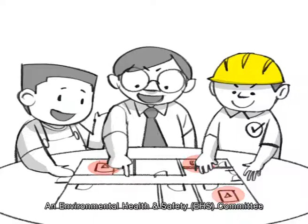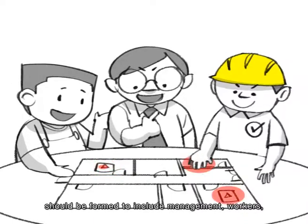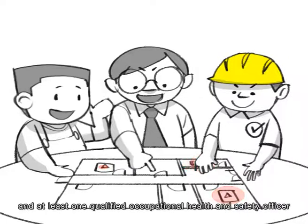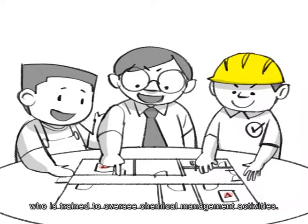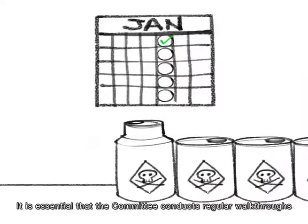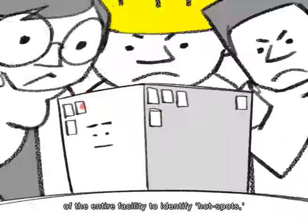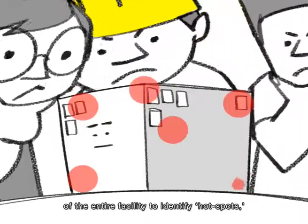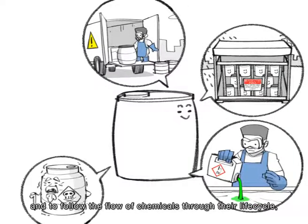An Environmental Health and Safety (EHS) committee should be formed to include management, workers, and at least one qualified occupational health and safety officer who is trained to oversee chemical management activities. It is essential that the committee conducts regular walk-throughs of the entire facility to identify hot spots and to follow the flow of chemicals through their life cycle.